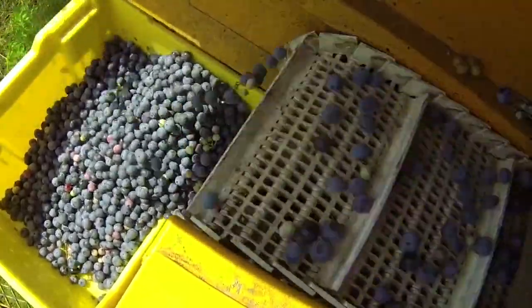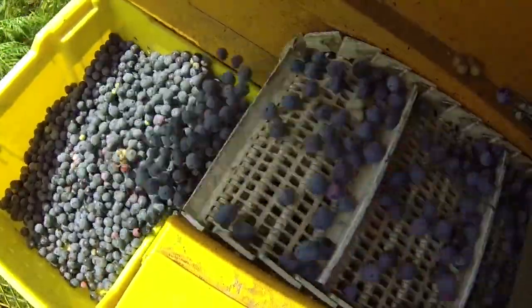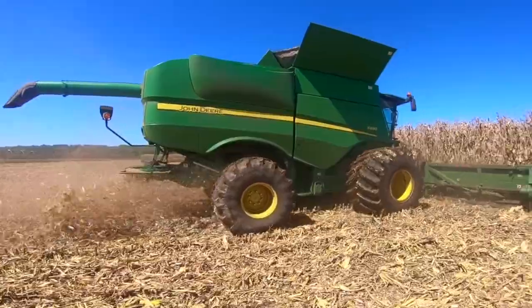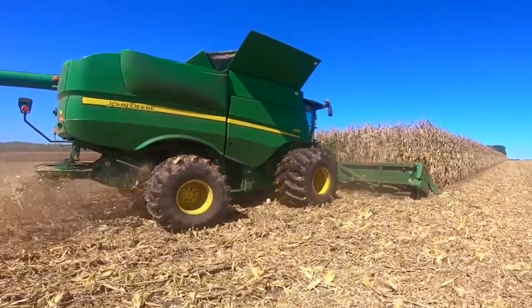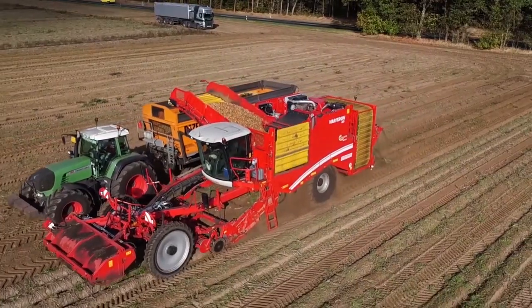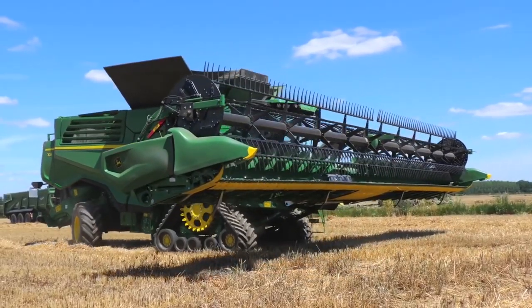Having modern agricultural machinery take the place of human labor no doubt increases productivity and efficiency. All these innovations are great, but the world will continue to see a decline in employment. In a future where automation and robotics are coming to fruition, the human element might be completely removed from agriculture. If you've enjoyed watching this video, click the like button and remember to subscribe — we'll see you in the next one.